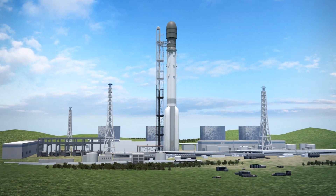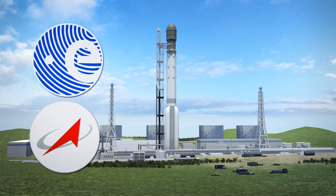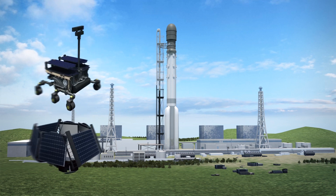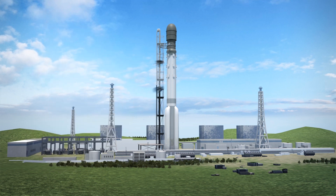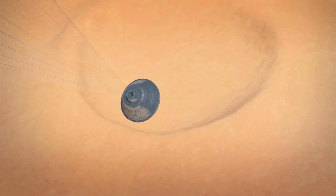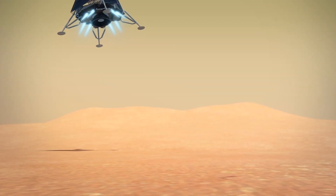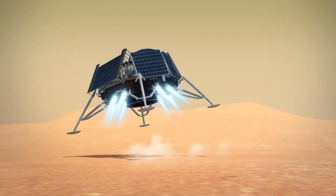The second mission, slated for July 2020, will launch Roscosmos Kazachok's surface platform and the ESA's Rosalind Franklin rover to Mars via a proton rocket. After a nine-month journey, a descent module will separate from the carrier and perform a controlled landing on the surface of the Red Planet at a site called the Oxia Planum.